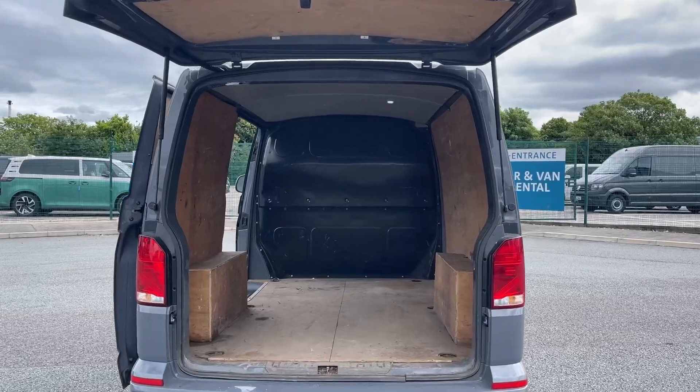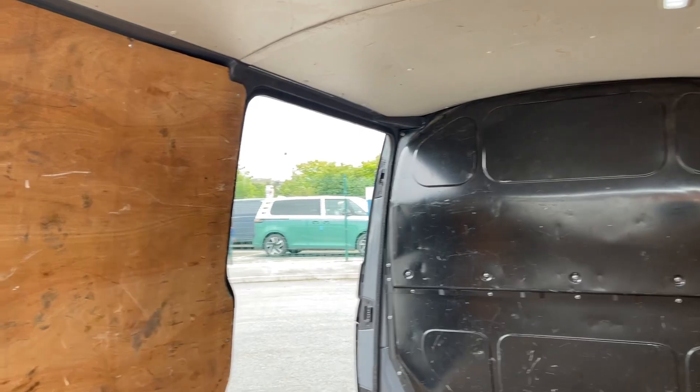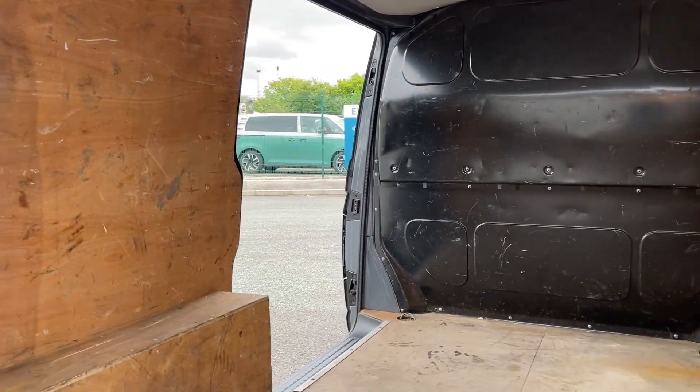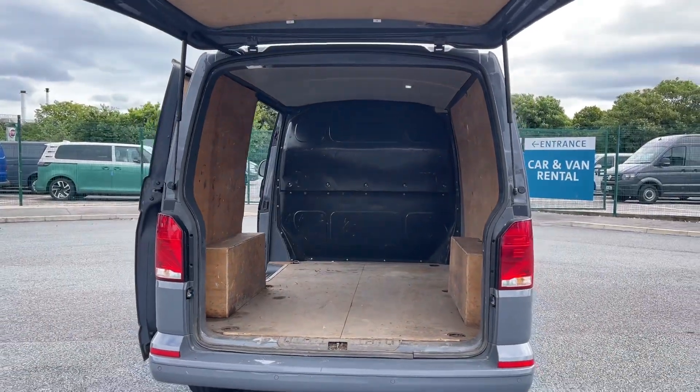Entry into the load space is easy with the tailgate rear door or side sliding door. Inside there is a ply-lined interior with ambient lighting to see clearly and lashing rings for load restraint.